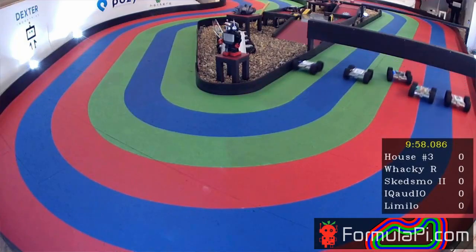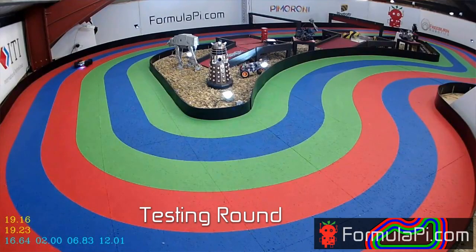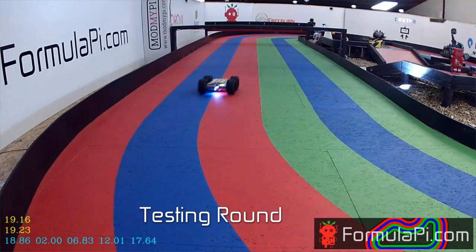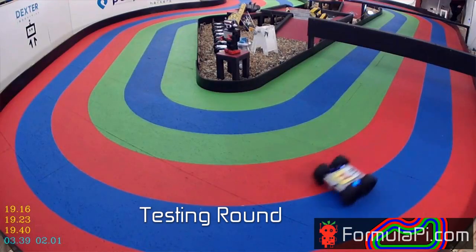Hi, I'm Tim Freeburn, the creator of Formula Pi. You might ask, what is Formula Pi? Formula Pi is a self-driving robot race series where competitors from all over the world send in their code to control autonomous robotics and compete against each other in challenges and races.